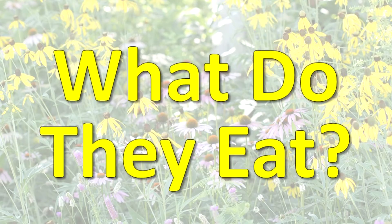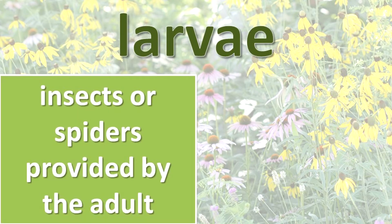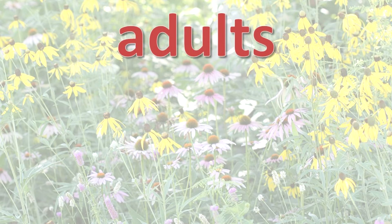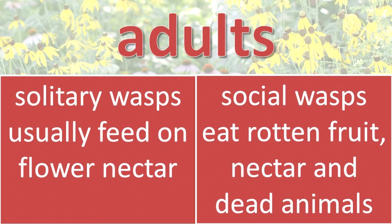What do they eat? The larvae of many wasp species eat insects or spiders provided by the adult. Larvae of other wasps live in a nest and are fed materials brought by the adults. Adult solitary wasps usually feed on flower nectar. Adult social wasps may eat rotten fruit, nectar, and dead animals.